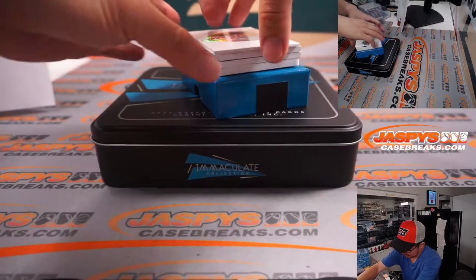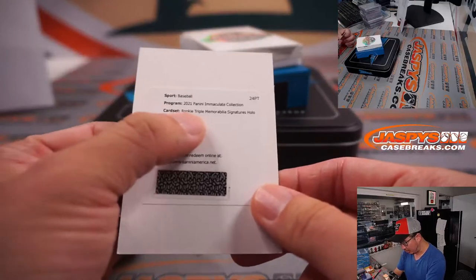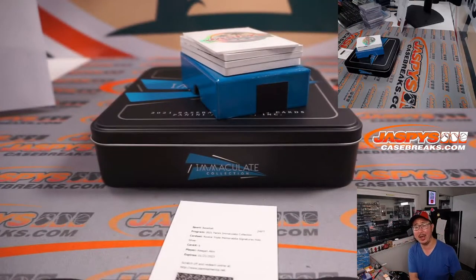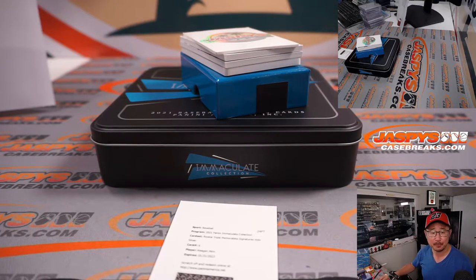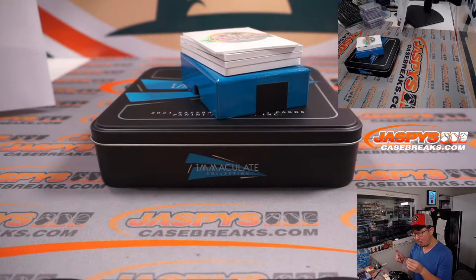The redemption is Keegan Aiken — rookie triple memorabilia signature, hollow silver. He is an Oriole, yes, Baltimore Orioles. That'll be for Dusty and the O's.